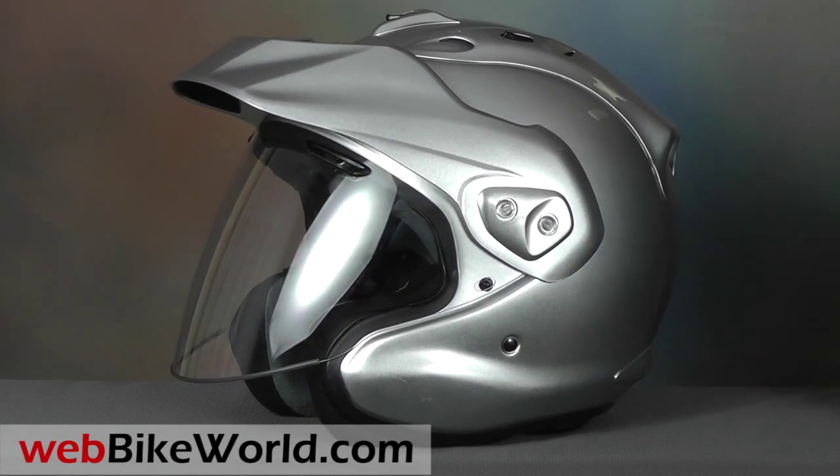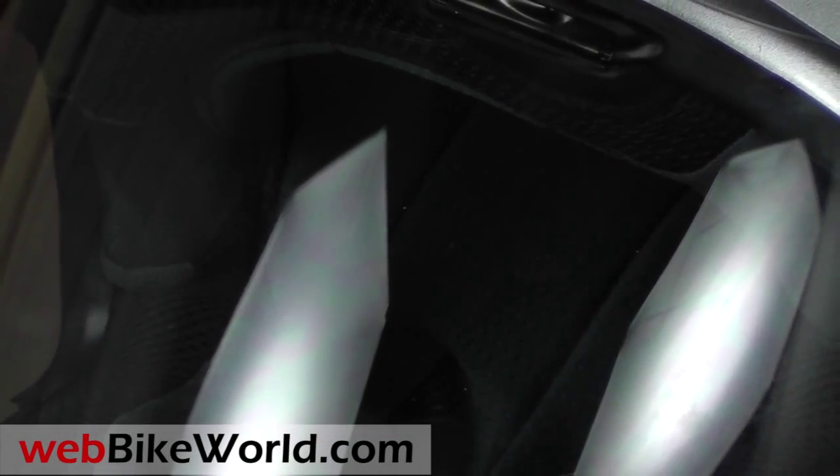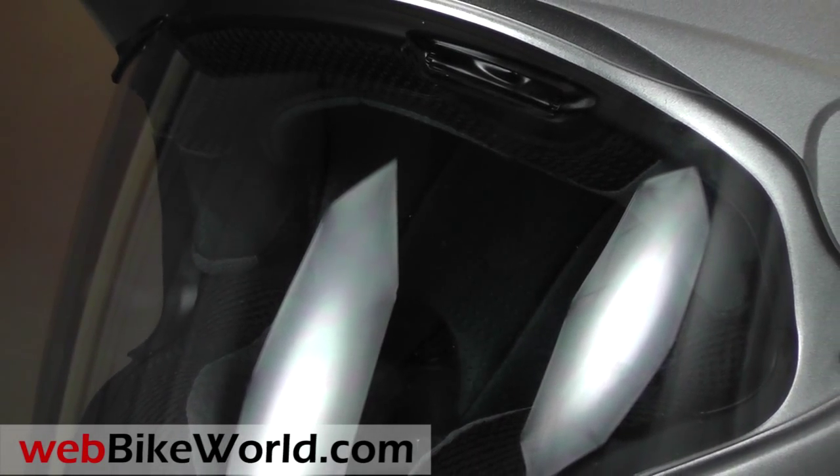The shell feels very sturdy, and the CTZ meets the DOT safety standard in the US. US models are also Snell approved.